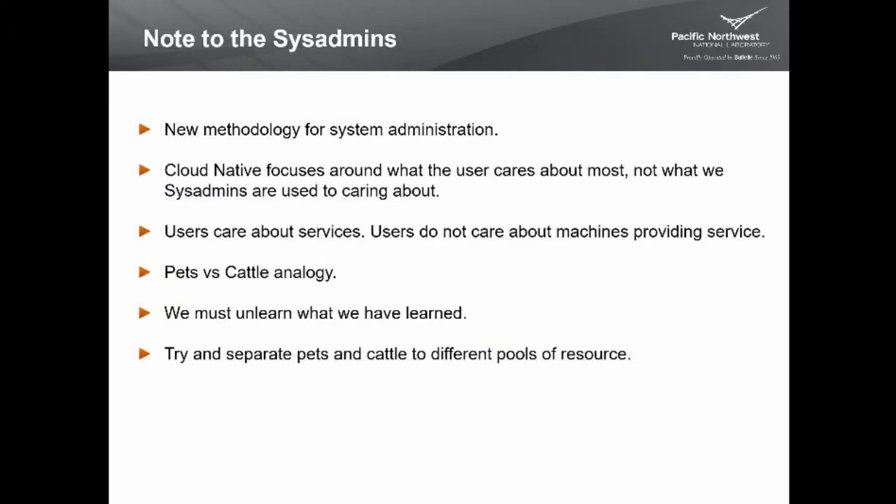A note to systems people in the group: there's been a change in methodologies in system administration in the last six years or so. It hasn't had much of a name until recently — it's been coined 'Cloud Native.' Cloud Native is about focusing around what users care about: services, not the machines hosting them. If you want to read more on this topic, look up 'pets versus cattle' in Google.